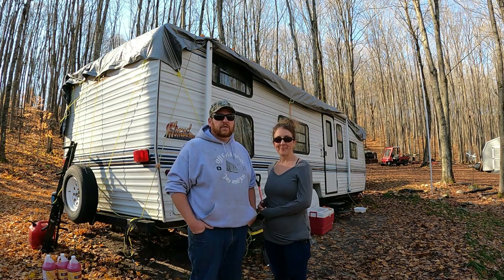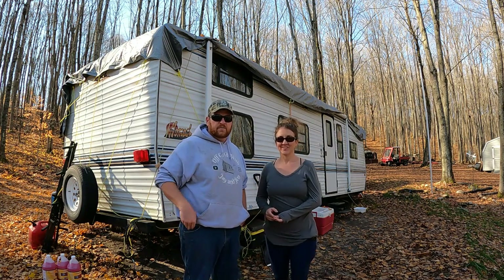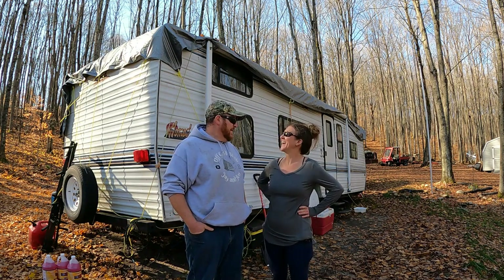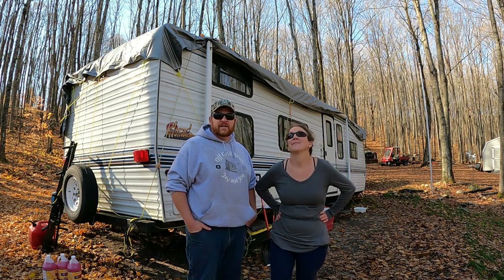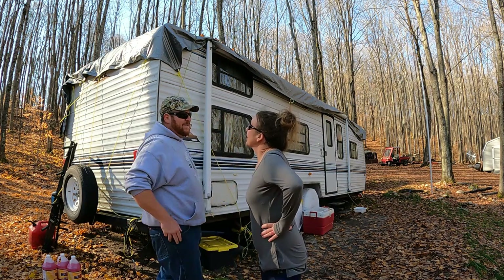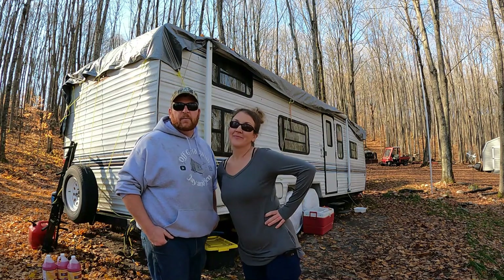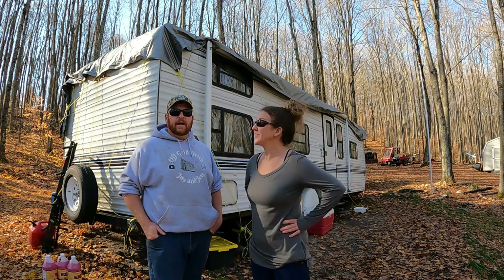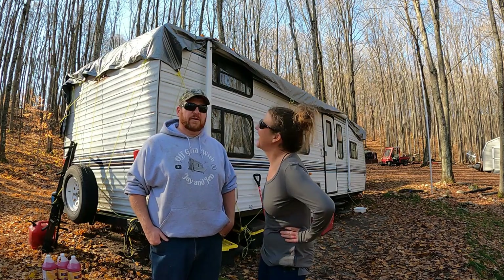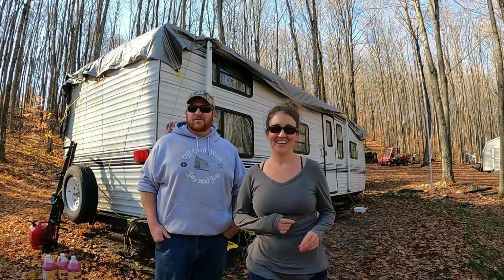Next year we'll be getting rid of the camper, and I'll be building my 4,000-square-foot log cabin. Jenny will sit up there and read and enjoy the view while I'm down here skinning logs — but I've got to build her a bedroom and covered porches first. So maybe in two summers I'll get to build my log cabin.